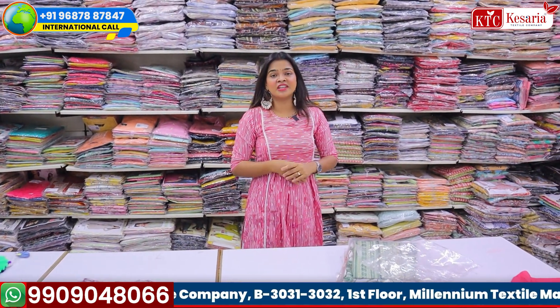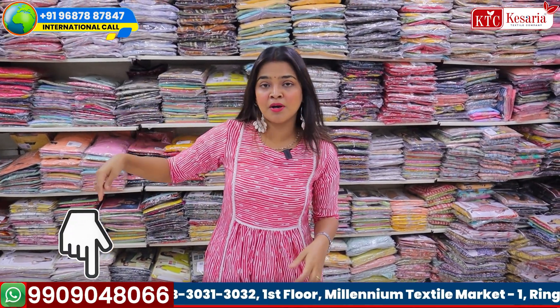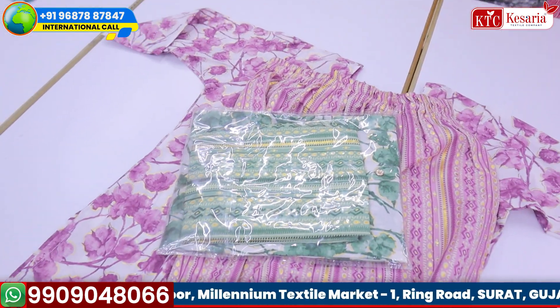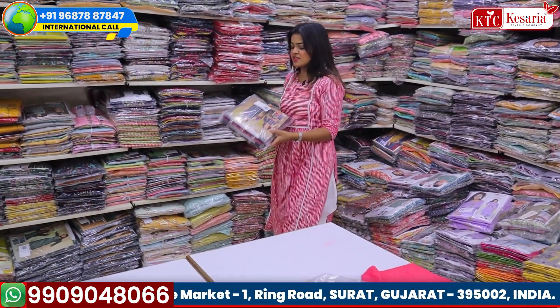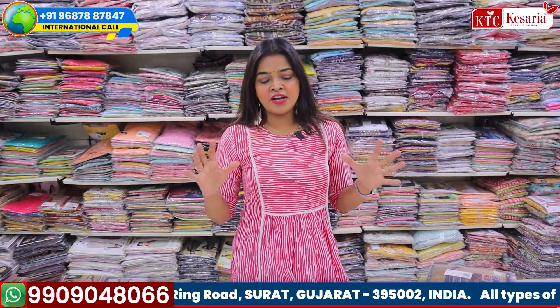You can always book these collections. The procedure is simple: just WhatsApp the collection on the particular number shown on screen. If you're watching from outside India, you can call on the international number. Every small detail is provided on screen, so you can check everything there.